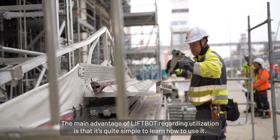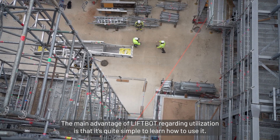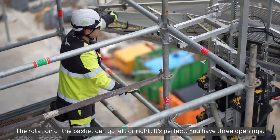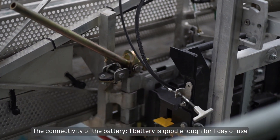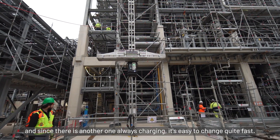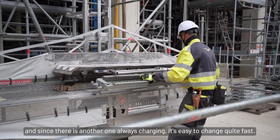The main advantage of liveboat regarding utilization is that it's quite simple to learn how to use. The rotation of the basket can go left or right, it's perfect — you have three openings. The connectivity of the battery: one battery is good enough for one day of use, and since there is another one always charging, it's easy to change quite fast.